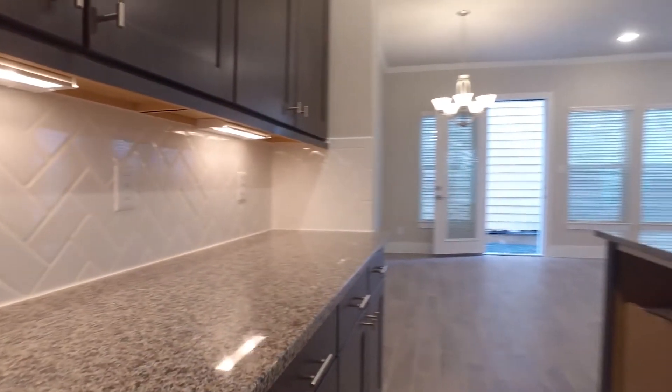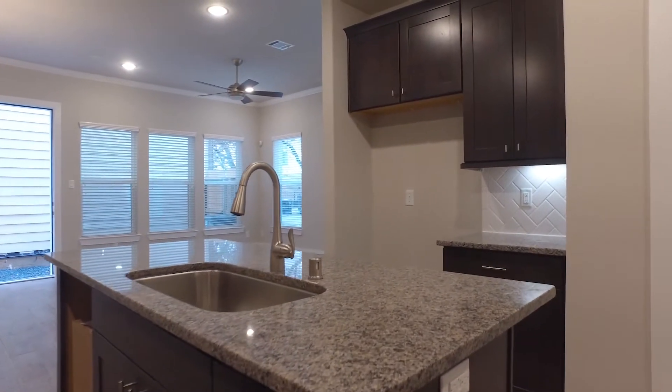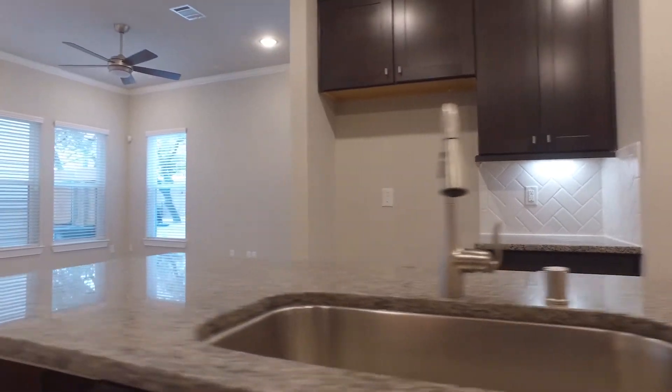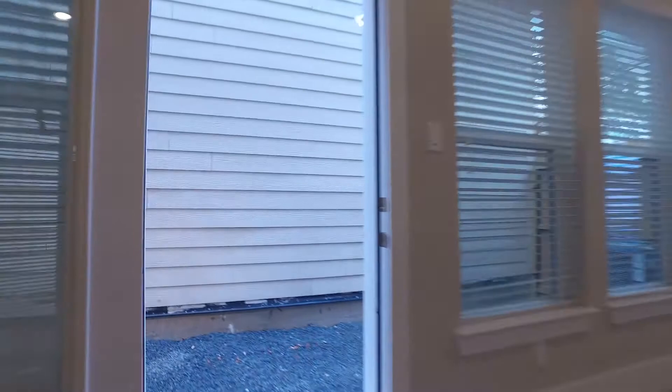The square footage is 2,071 in this home, and the floor plan is already one you'll fall in love with. Canned recessed lighting and lots of windows, a drop-down ceiling fan, and beautiful flooring in the family room.